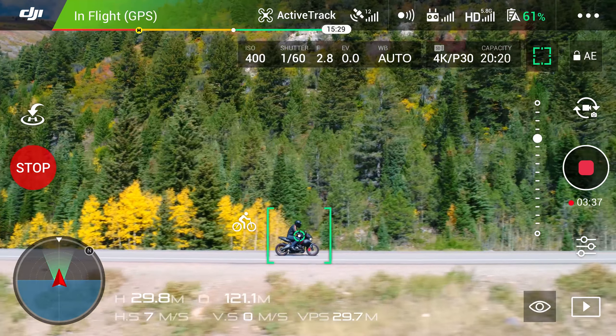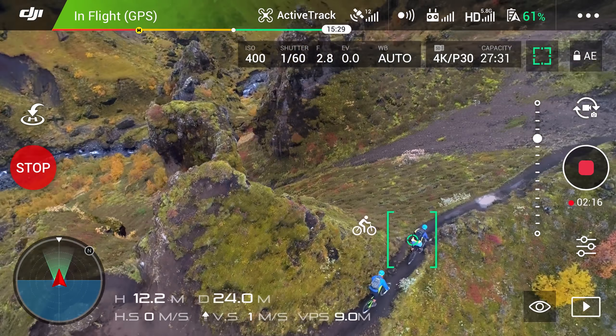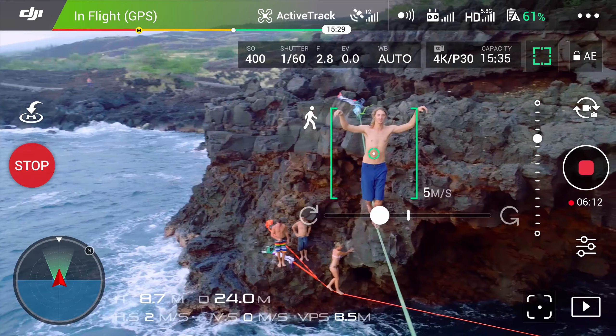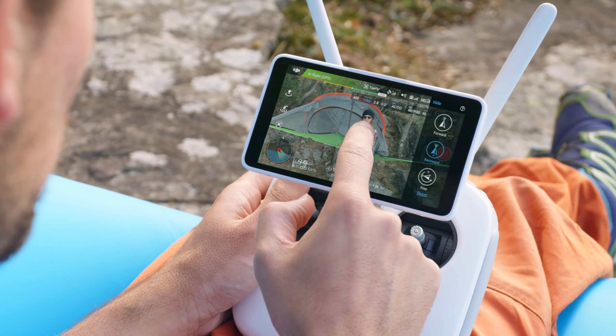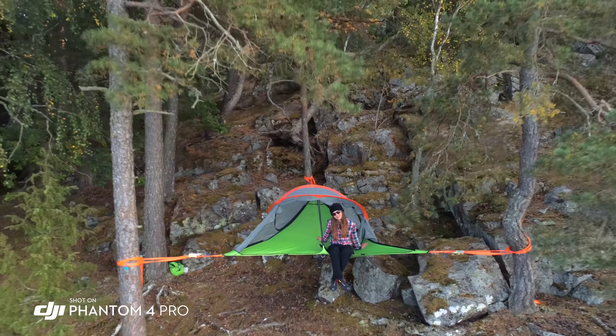Profile tracks your subject horizontally from any side. Spotlight locks the camera on a subject while you fly in almost any direction. Circle swings 360 degrees around the subject. Tap Fly has also been improved, adding reverse tap fly, making it perfect for aerial selfies.